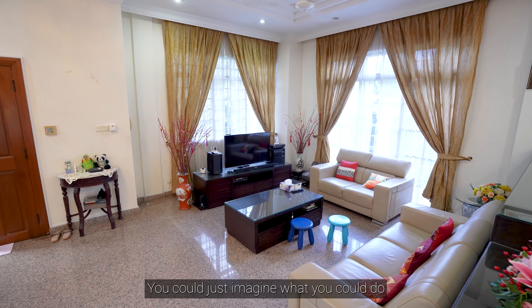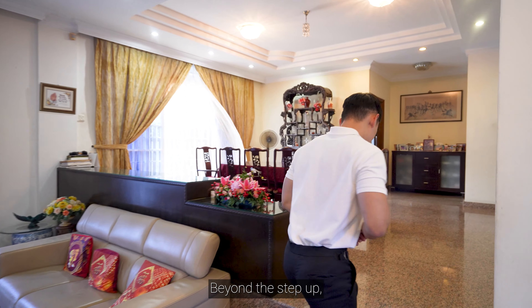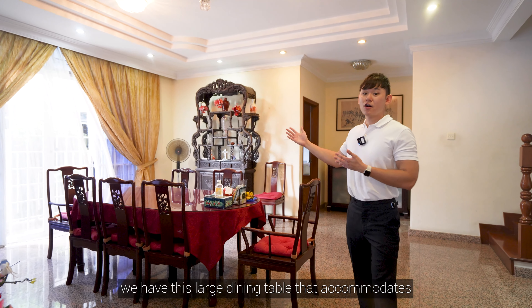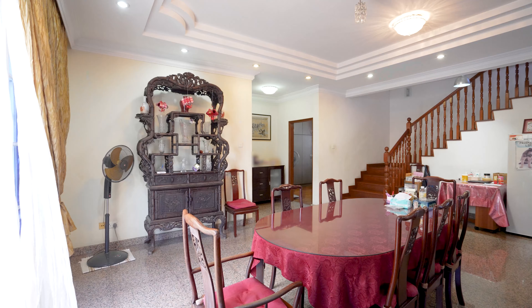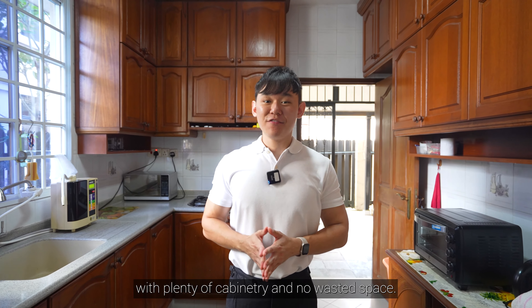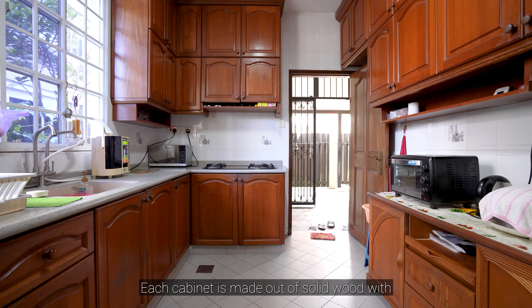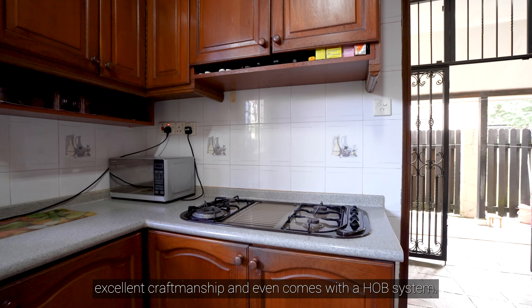You could just imagine what you could do with this kind of space. Beyond the step up, we have this large dining table that accommodates up to six to eight people — perfect for large gatherings. The kitchen over here is efficiently designed with plenty of cabinetry and no wasted space. Each cabinet is made up of solid wood with excellent craftsmanship and even comes with a hop system.